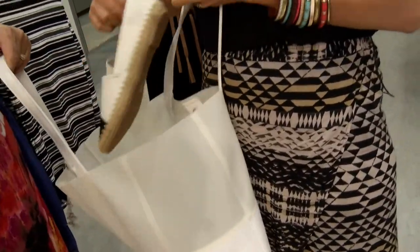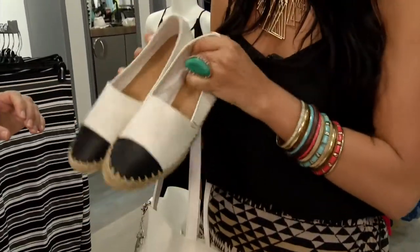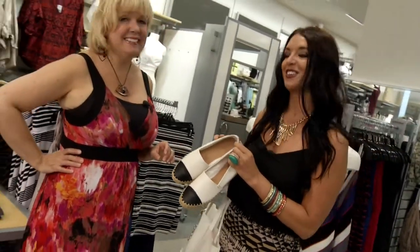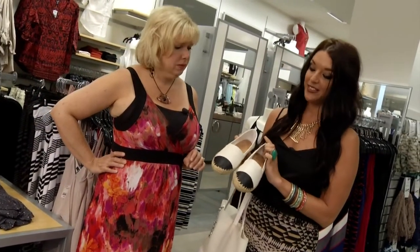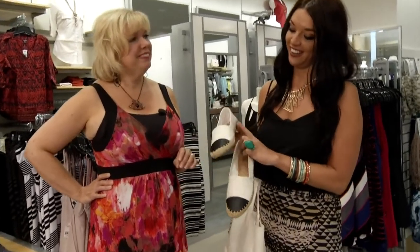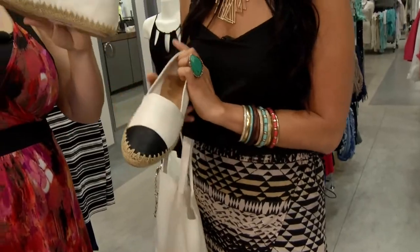So, first little fun trend this summer are these flat espadrilles. Oh my gosh, those are adorable! If you don't have time for a pedicure — a lot of us are busy — these are a really nice alternative to flip-flops. They're cute and stylish, the cotton twill detailing with the white faux leather and the little black cap. I just love these.